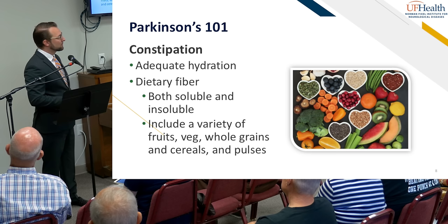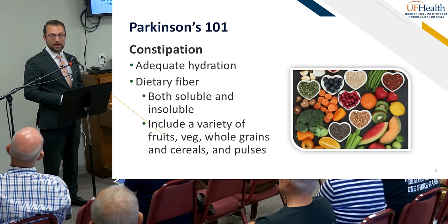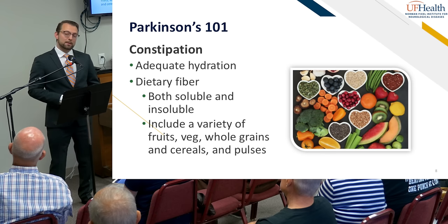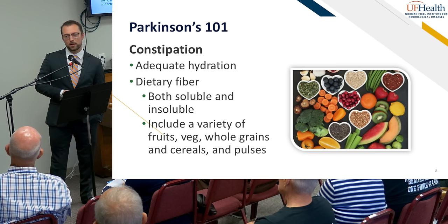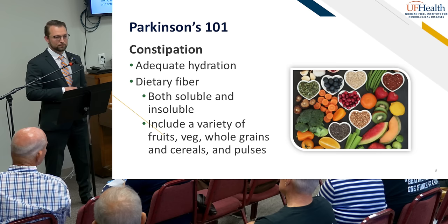Constipation isn't just infrequent bowel movements — it also includes movements where you strain, or they feel incomplete or unsatisfying. You could have a bowel movement every day but still qualify as constipated if you're straining. If somebody has very slow intestinal transit, possibly related to vagus nerve issues, we still want to increase dietary fiber, but may also enlist prokinetic drugs that help move the gastrointestinal tract faster. More frequent, smaller meals can also be considered. There are several ways to address this personally.